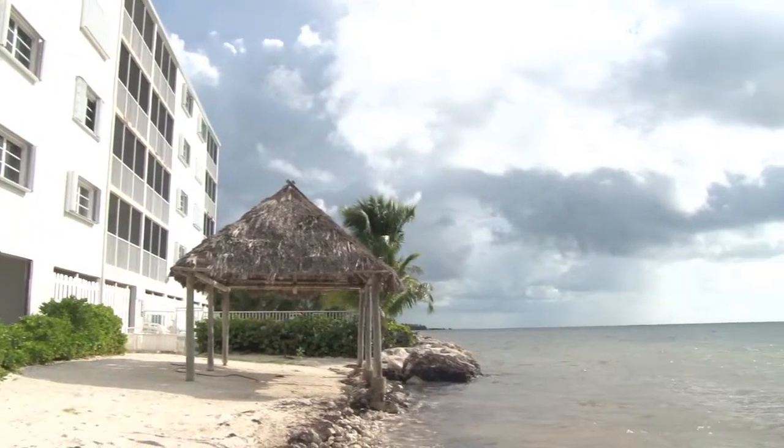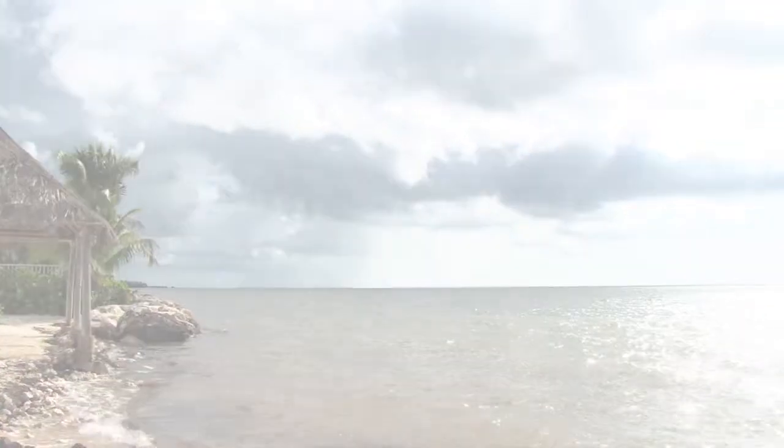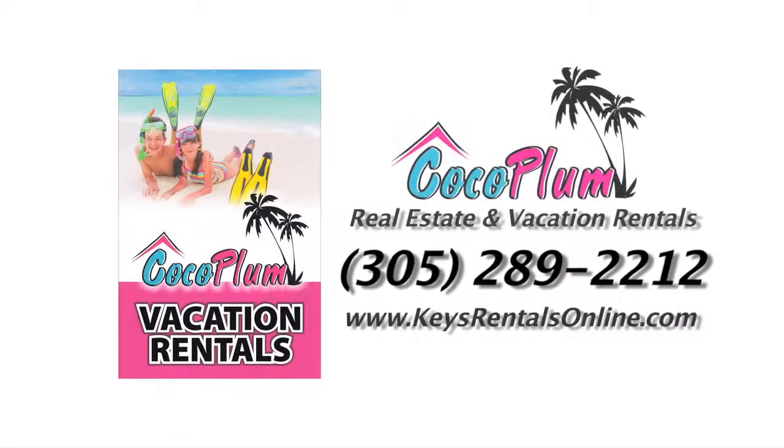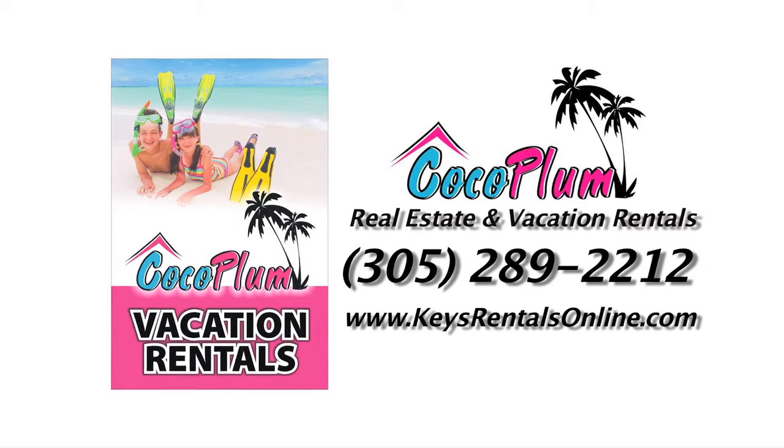So give us a call or send us an email and make your reservation today. You'll be glad that you did. Think pink — think Cocoa Plum Vacation Rentals.